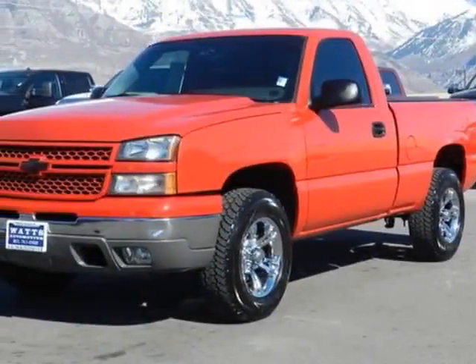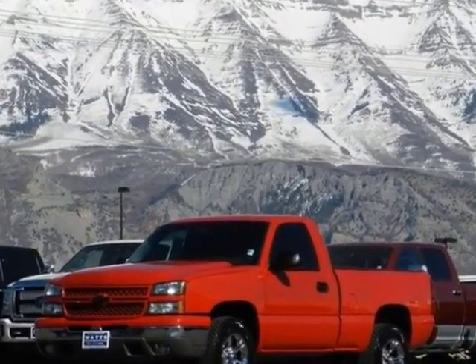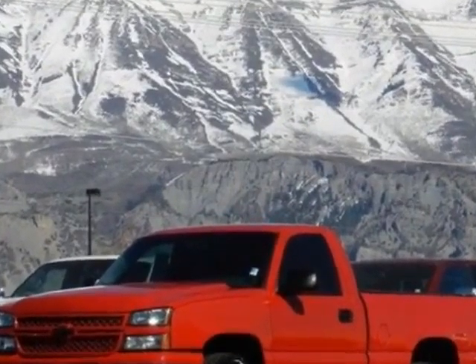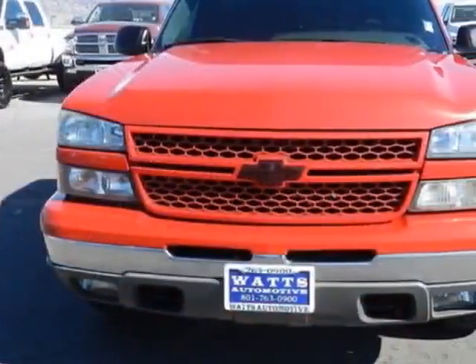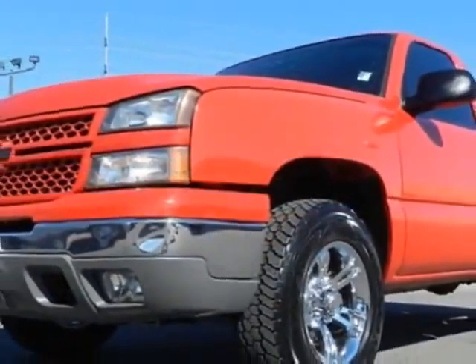Take a look at this 2006 Chevrolet Silverado 1500. This Silverado 1500 has just under 120,500 miles. For your protection, a warranty is available for this vehicle.